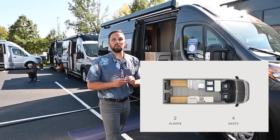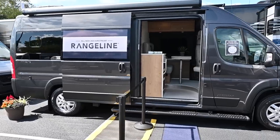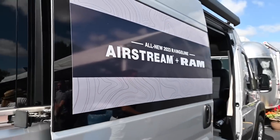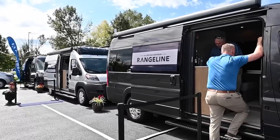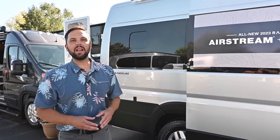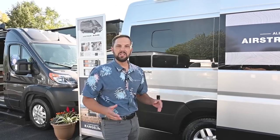This is built on the Ram ProMaster 3500 series chassis, 159-inch wheelbase, extended platform. It is 20 feet 11 inches from bumper to bumper and nine feet three and a half inches tall. It is rated at 18 to 20 miles per gallon, can tow up to 3,500 pounds, has a gross vehicle weight rating of 9,350 pounds, giving you a cargo carrying capacity of 1,600 pounds.